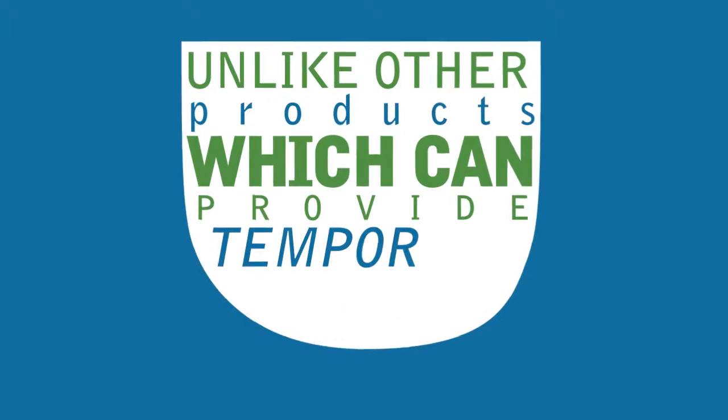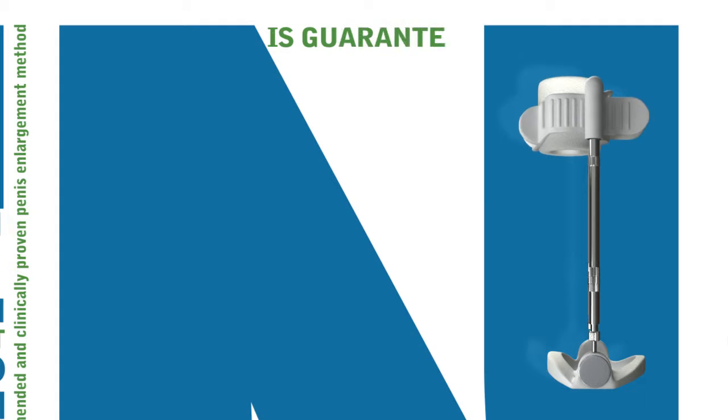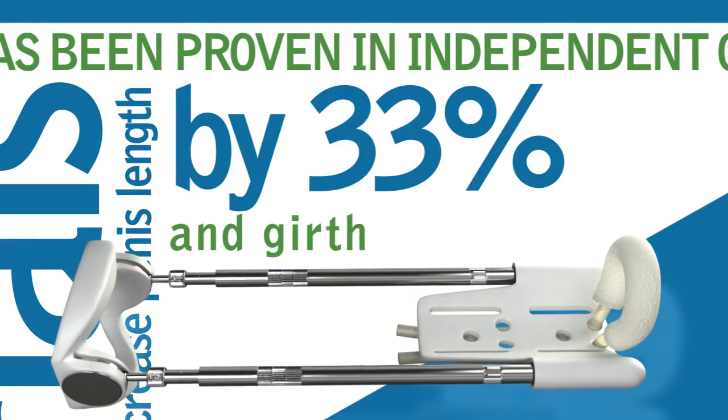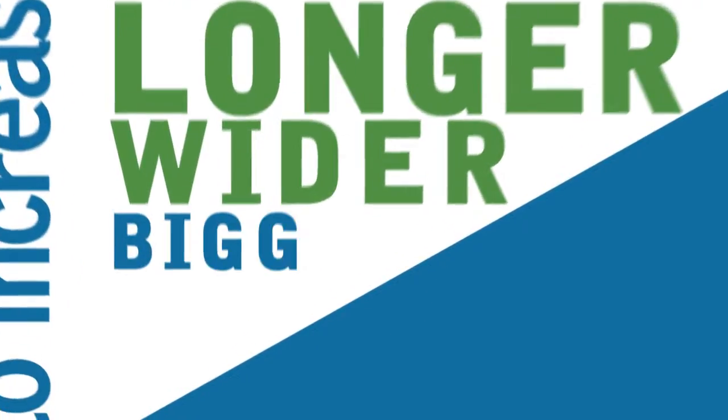Unlike other products which can provide temporary results, the X4 Labs Penis Extender is guaranteed to add 2 to 3 inches permanently. It has been proven in independent clinical trials to increase penis length by 33% and girth by 35%, meaning you'll have a longer, wider and bigger penis.